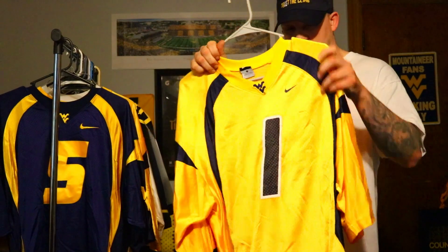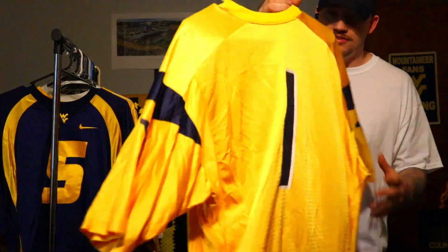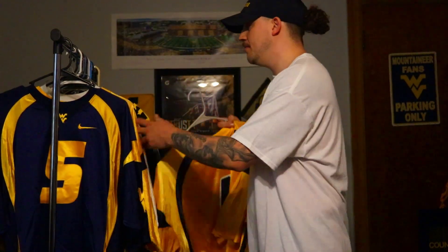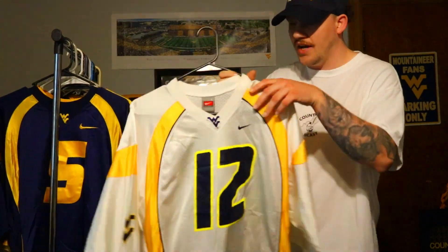I always wanted a gold helmet and gold pants to go along with it — didn't get that until 2013 — but I've always had the gold jersey starting in 2007. That's kind of why I went with gold again when I got the gold Tavon Austin, number one, from that same era.